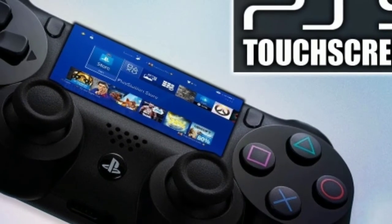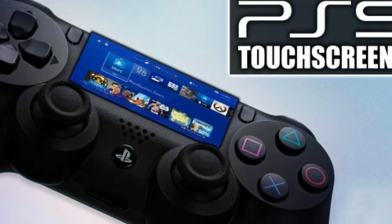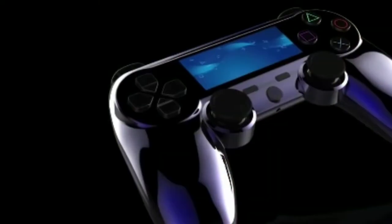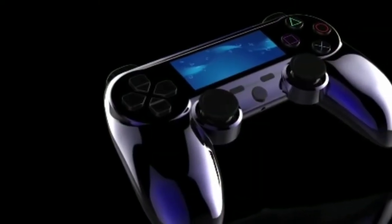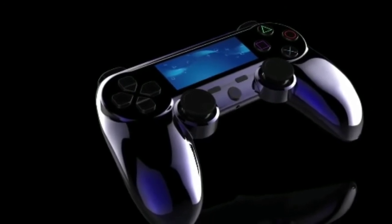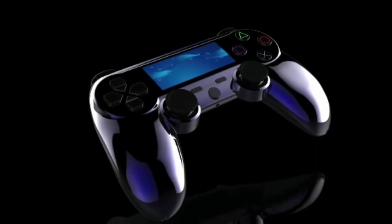A question everyone has been wondering about the controller is: will it have a touchscreen and how will it work? The PS5 may or may not have a touchscreen, but it's basically supposed to be like a little UI touchscreen where you could navigate a whole bunch of different things on the controller using that.